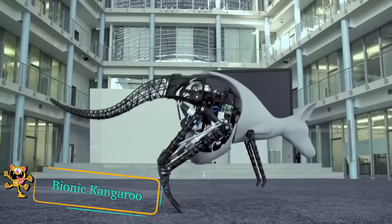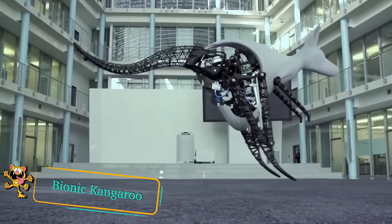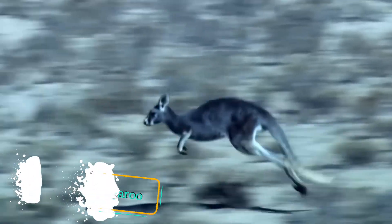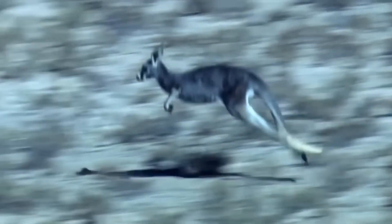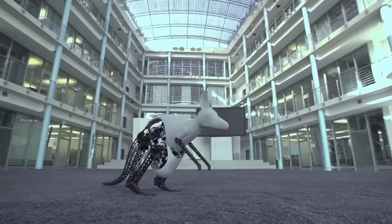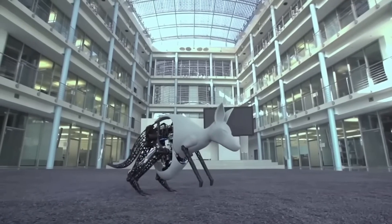The Bionic Kangaroo looks and moves like a real kangaroo. Real kangaroos recover energy from one jump to help them make the next, so the designers used elastic springs to partially charge the legs on landing. The robotic animal weighs seven kilograms and stands one meter tall. Impressively, it's able to jump almost half a meter into the air and 0.8 meters forwards.